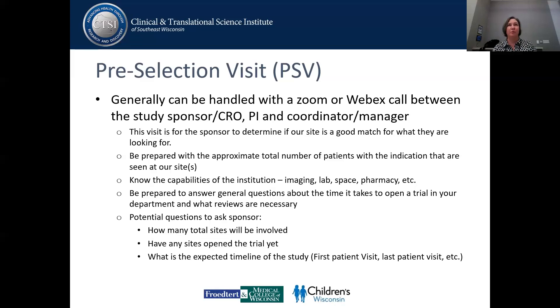Basically, at this visit, the sponsor is trying to determine if our site is a good match for what they're looking for related to the study. What they're going to want to know from you as a coordinator or a manager is approximately the total number of patients with that indication that the study is looking for that are seen at our site. They want to know what our capabilities are at the institution.